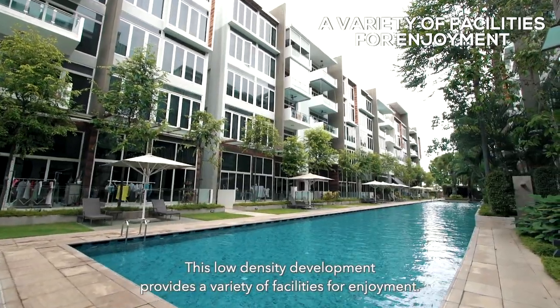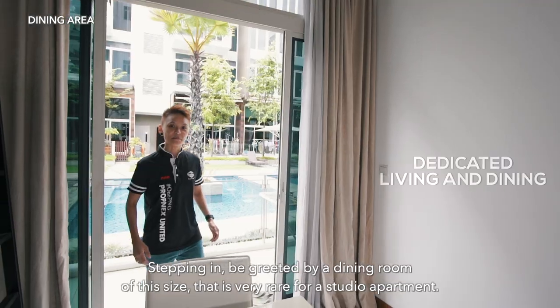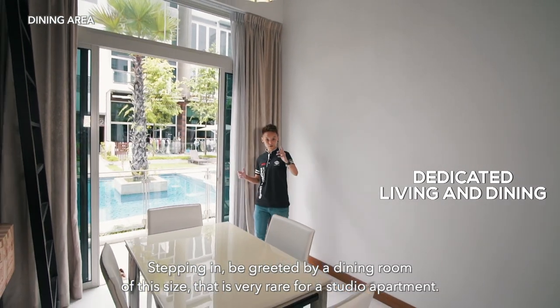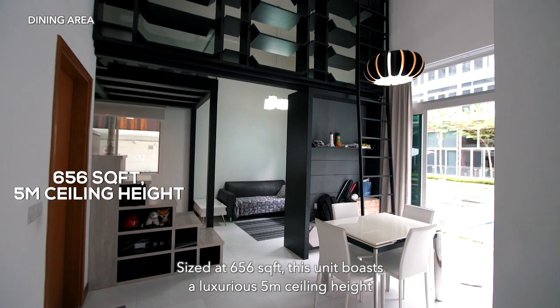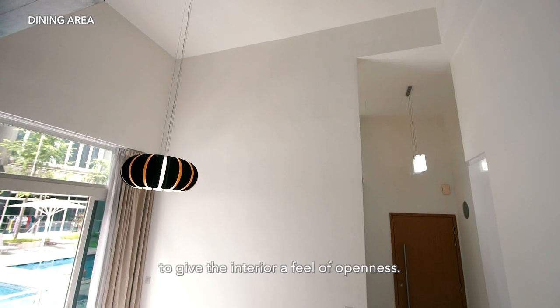This low-density development provides a variety of facilities for enjoyment. Stepping in, be greeted by a dining room this size that is very rare for a studio apartment. Sized at 656 square feet, this unit boasts a luxurious 5-metre ceiling height to give the interior a feel of openness.